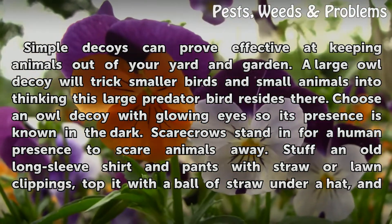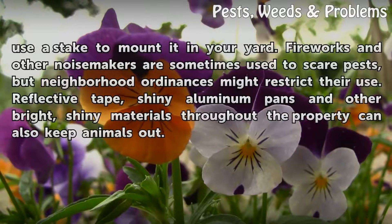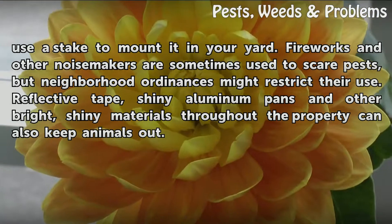Stuff an old long-sleeve shirt and pants with straw or lawn clippings, top it with a ball of straw under a hat, and use a stake to mount it in your yard. Fireworks and other noisemakers are sometimes used to scare pests, but neighborhood ordinances might restrict their use.